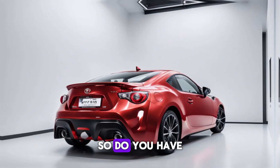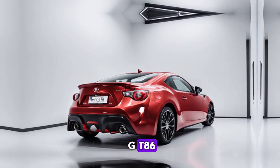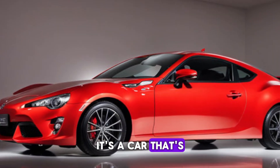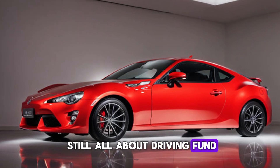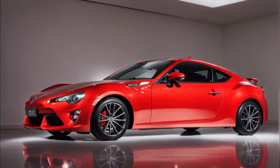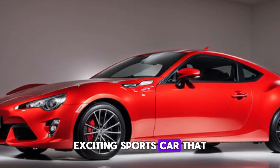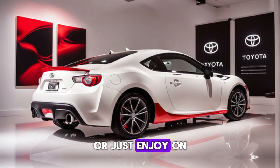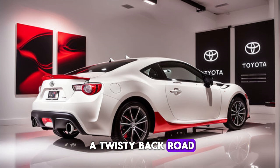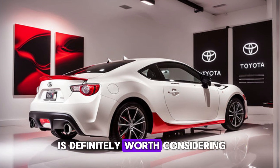So, there you have it — the 2024 Toyota GT86. It's a car that's still all about driving fun, but it's been refined and improved in all the right ways. If you're looking for an affordable, exciting sports car that you can take to the track or just enjoy on a twisty back road, the 2024 GT86 is definitely worth considering.